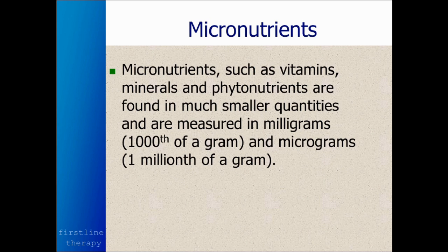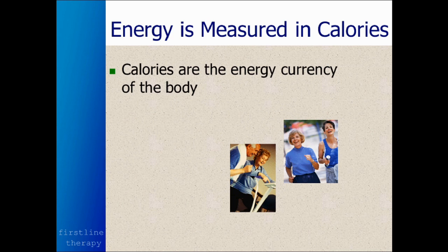Micronutrients, on the other hand, such as vitamins, minerals, and phytonutrients found in fruits and vegetables, are found in much smaller quantities and are measured in milligrams — a thousandth of a gram — or micrograms, which are a millionth of a gram. Much smaller units because they exist in much smaller amounts within foods than proteins, fats, and carbohydrates. Energy is measured in calories — the amount of energy it takes to increase one gram of water by one degree centigrade.